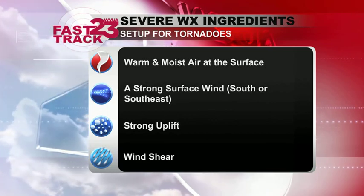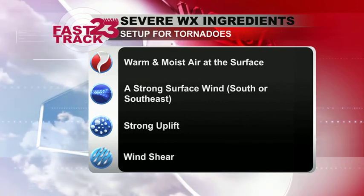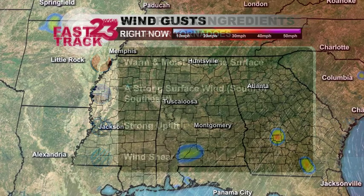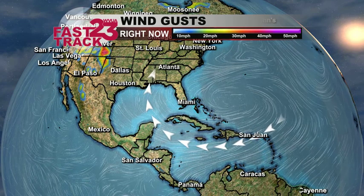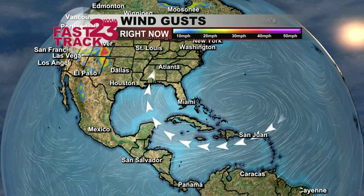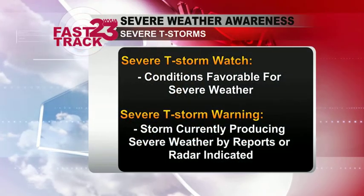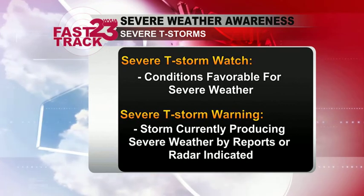Why does this keep happening? Well, here's your ingredients for severe weather. Warm, moist air at the surface. Strong surface wind. Strong uplift, which is caused from the instability between the warm surface air and the cool upper atmosphere air. And we also need wind shear, or increasing winds with height. Let me show you what we're getting this warm, moist air from. Of course, it's fed in from the Gulf of Mexico. But we have this high-pressure system sitting out to our southeast that's really driving this tropical air from the Caribbean into the southeast. We also have cooler air aloft, and that's what's going to cause the warm air to lift, condense, and form these storms.